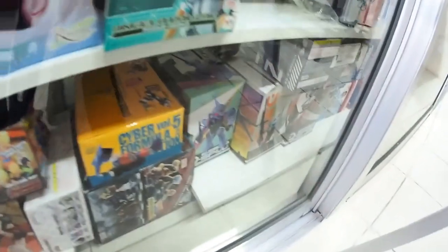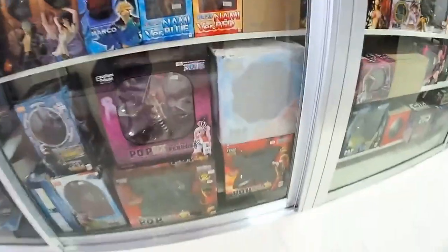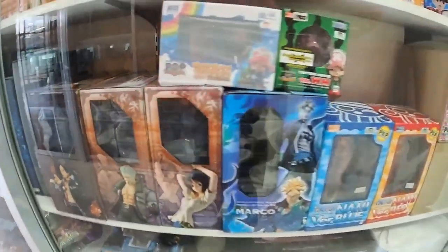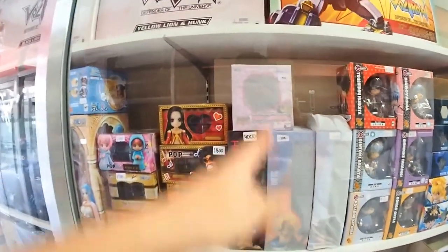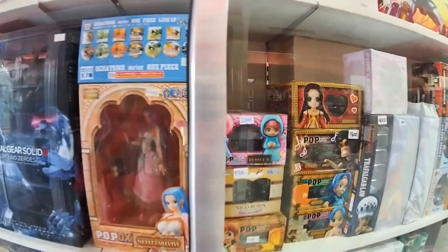There are other figures, play sets, Cyber Formula, and other trading figures as well as D-Spec figures. We're down to the last four shelves. This is the rest of the One Piece P.O.P. in stock — including some exclusive Tony Tony Chopper, Asia exclusive, and Watermelon exclusive. Then there are other figures here — variable action, plus the Pink Leopard exclusive for Wonder Festival 2016.